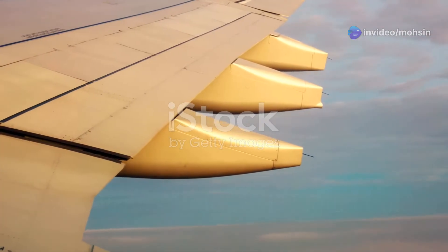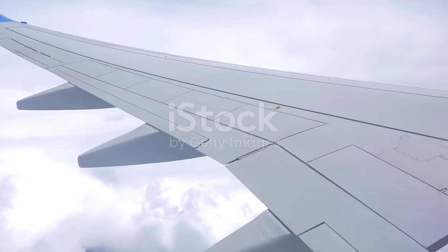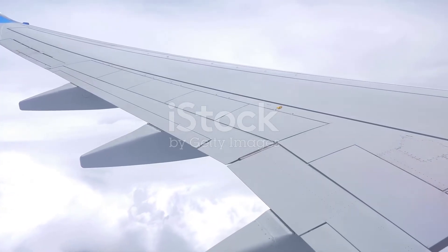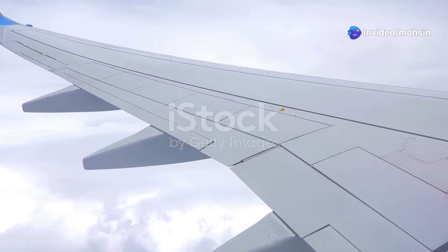The primary fuel storage locations on most passenger aircraft are within the wings. Yes, you read that right. Those sleek, aerodynamic marvels slicing through the air are essentially giant, carefully sculpted fuel tanks.